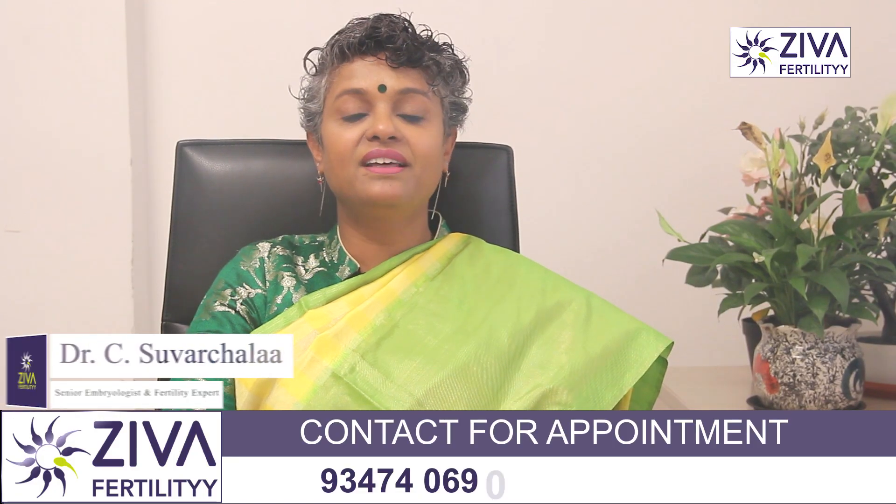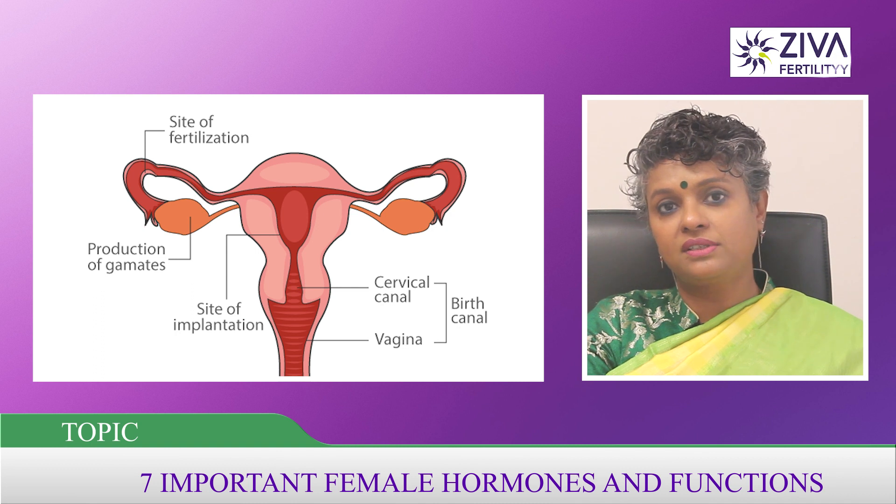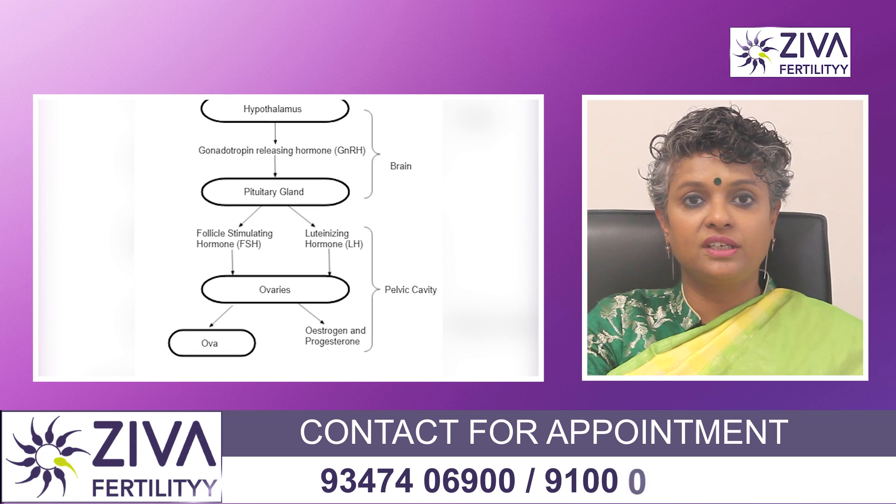Hi, I'm Dr. Swarchla, Scientific Director with Ziva Fertility Centers. Let's look at the hormones that play a very critical role in the female reproductive system and how each hormone plays a crucial role in the proper functioning.